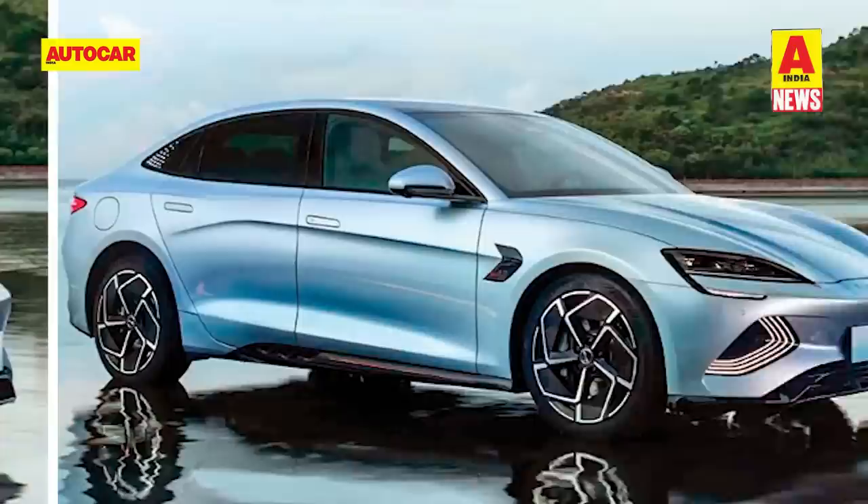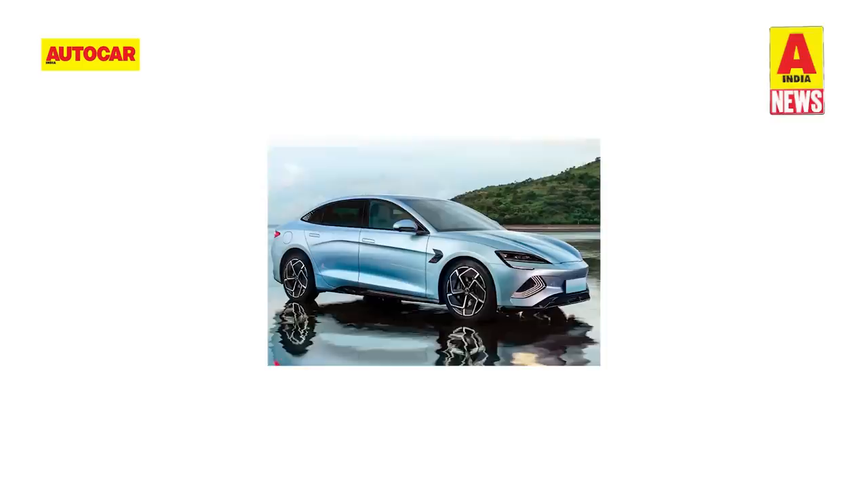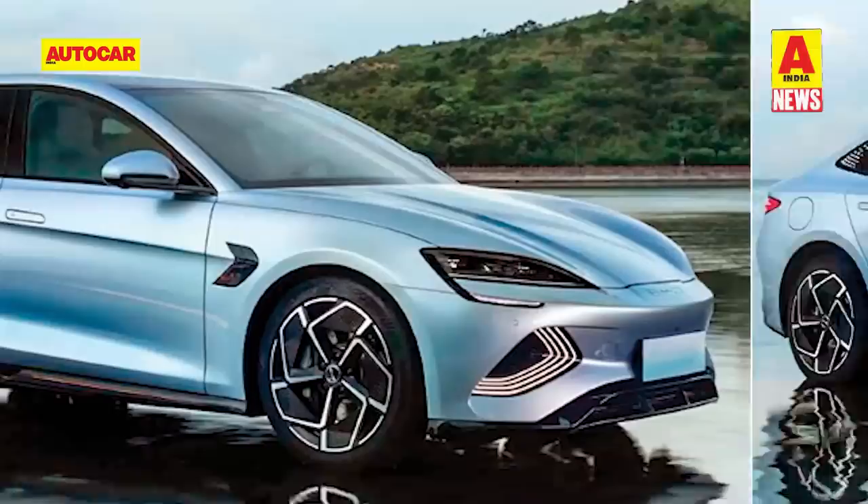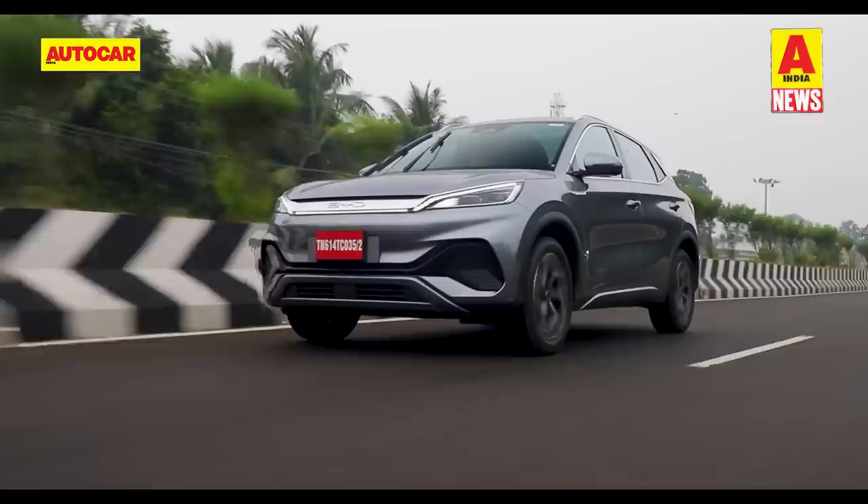On the China Light-Duty Vehicle Test Cycle, or CLTC cycle, the SEAL's two battery packs offer a range of 550km from the 61.4kWh unit and 700km from the 82.5kWh unit. The sedan also gets a choice of single motor and dual-motor powertrains and is claimed capable of 0-100kmph in under 6 seconds. Apart from the SEAL, BYD will also display the Atto 3 and the E6 MPV at Auto Expo 2023.